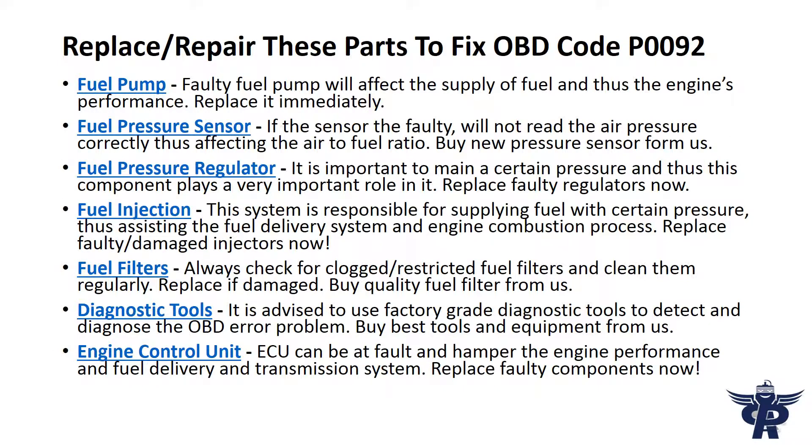To fix OBD code P92, replace or repair the fuel pump. A faulty fuel pump will affect the supply of fuel and thus the engine's performance. Replace it immediately.